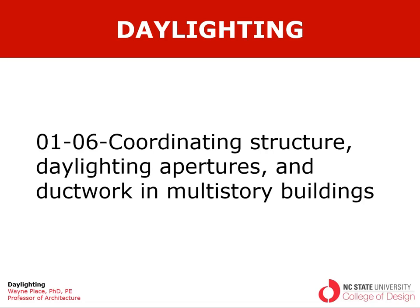Welcome to our video on daylighting, coordinating structure, daylighting apertures and ductwork in multi-story buildings. The previous video dealt mainly with roofing systems which apply to single-story buildings or the top floor of multi-story buildings. At this point we want to focus on those floors that need to be serviced by light admitted through the walls.